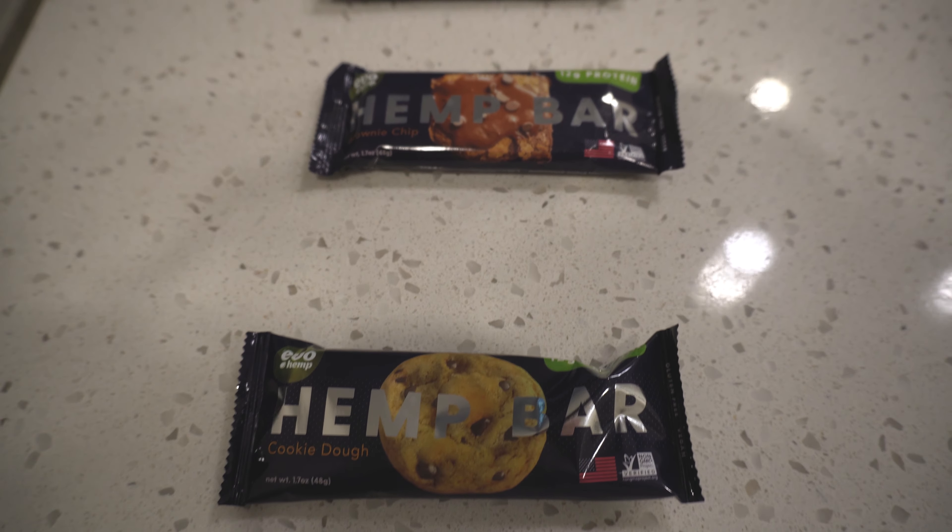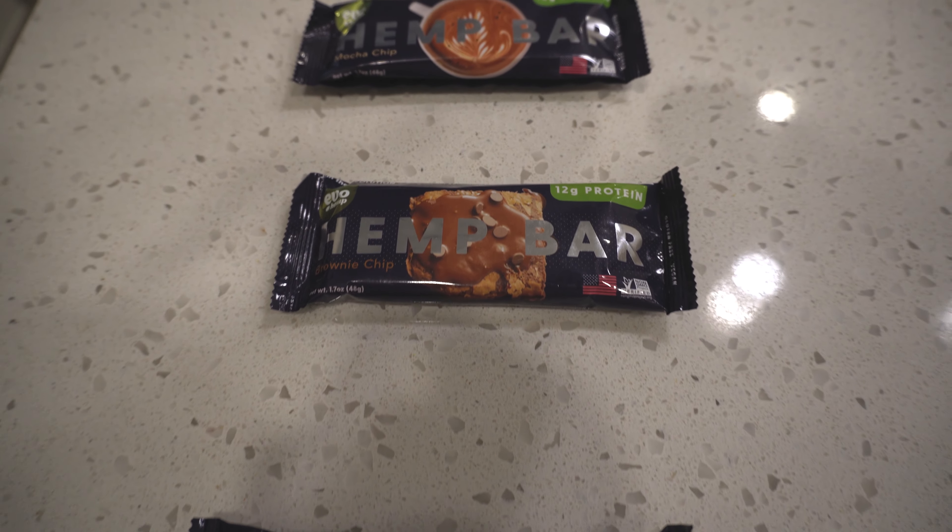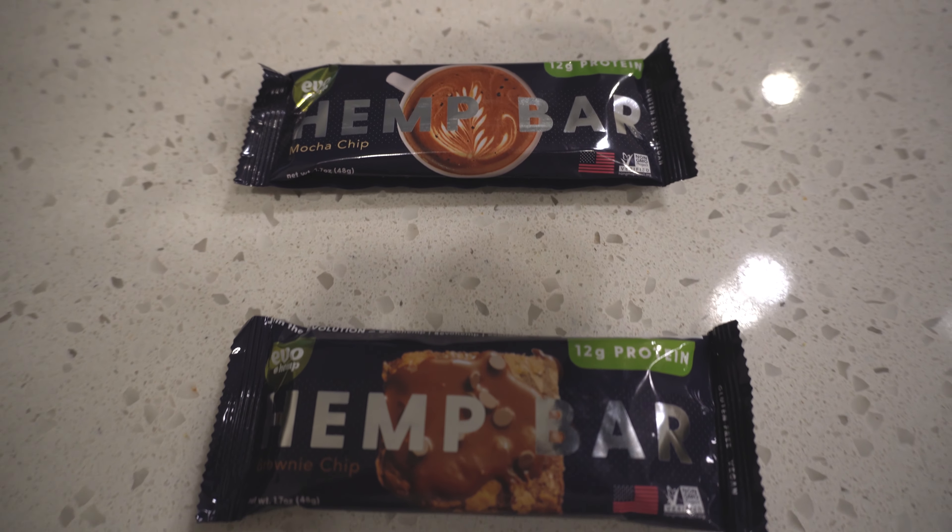Alright guys, so we're going to be going to the tasting part of this episode. Today we're trying the hemp bars. This is made by Evo Hemp — that's Evo, E-V-O — and this is their hemp bar.